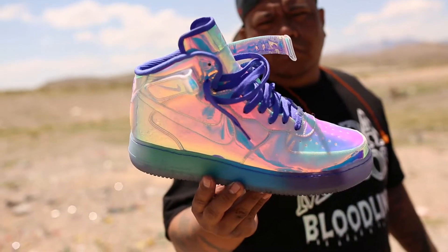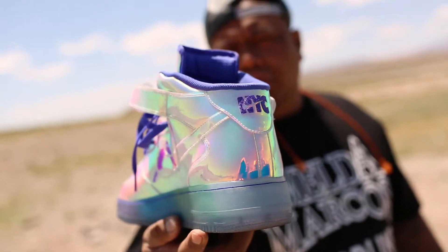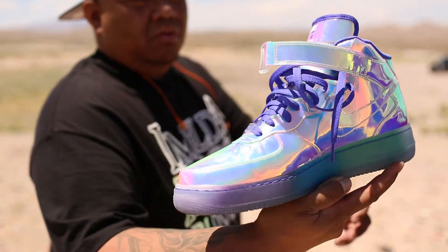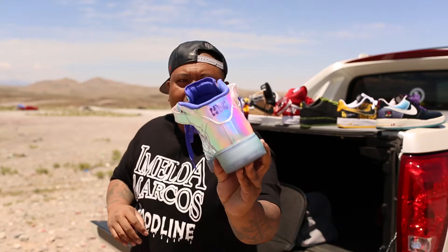Next shoe I got — All Star Iridescent Air Force Mids. Just from New York when they had the All Star game over there. Really sold out real quick on Nike ID, but I got one.